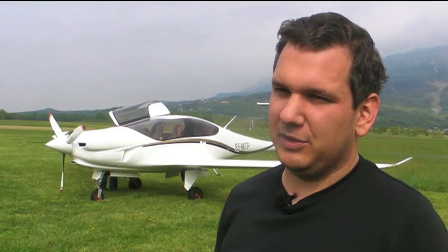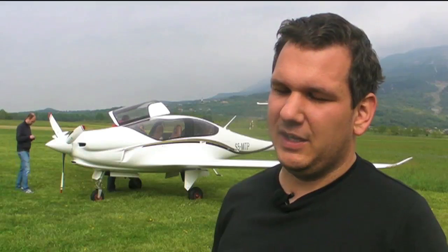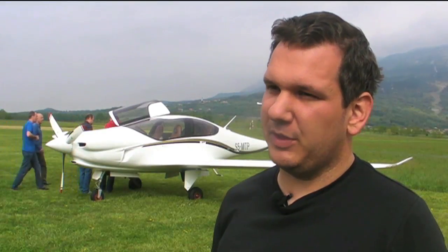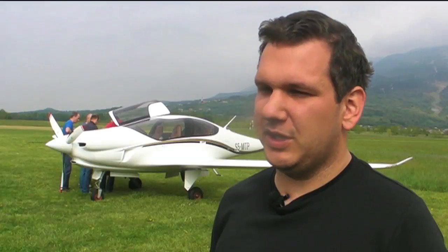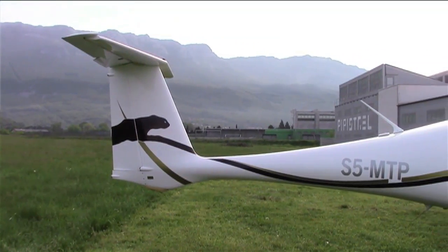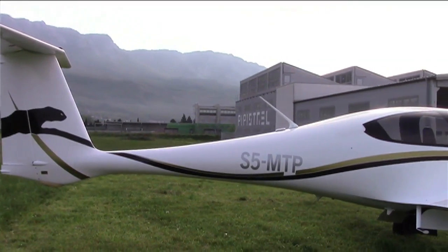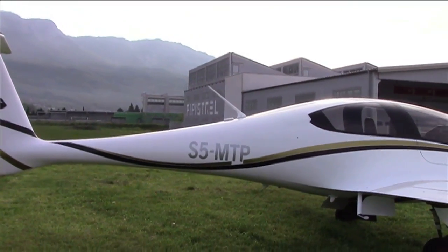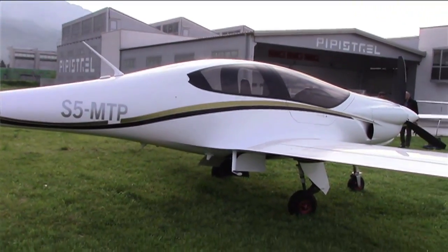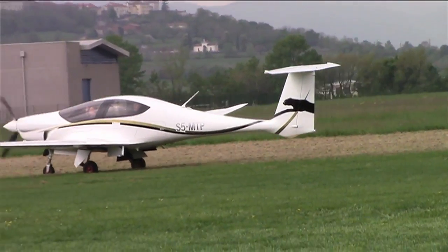We have heard a lot about the aircraft's performance expectations versus reality. We have tested five different propeller combinations and different airframe configurations — no antennas, antennas mounted, footsteps retracted, footsteps extended. The maximum speed we have hit was 196 knots in cruise configuration, which is six knots slower than what was calculated. It represents less than three percent off the expectation mark.